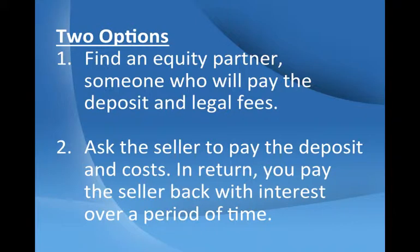While it might be hard to find a bank that will grant a 110% loan to value mortgage, you do have options. Here are two. First, find an equity partner — someone who will pay the deposit and legal fees. It could be a friend, family member, or a business partner. In return, they share the profits. Secondly, ask the seller to pay the deposit and costs. In return, you pay the seller back with interest over a period of time.